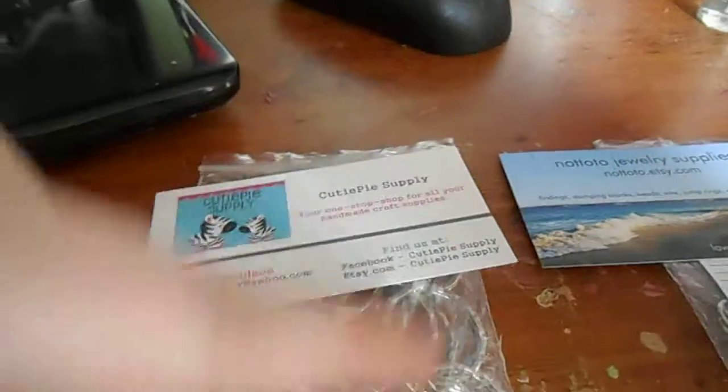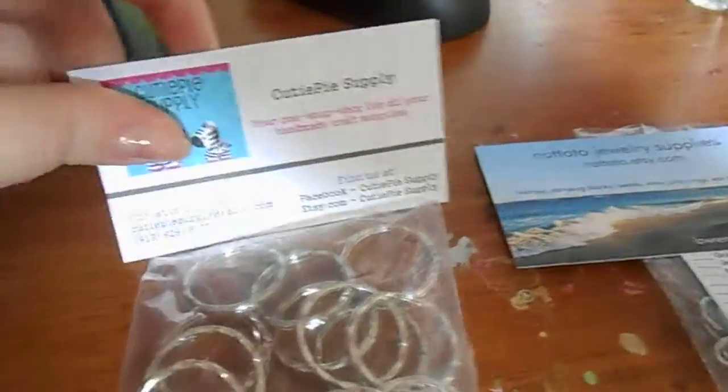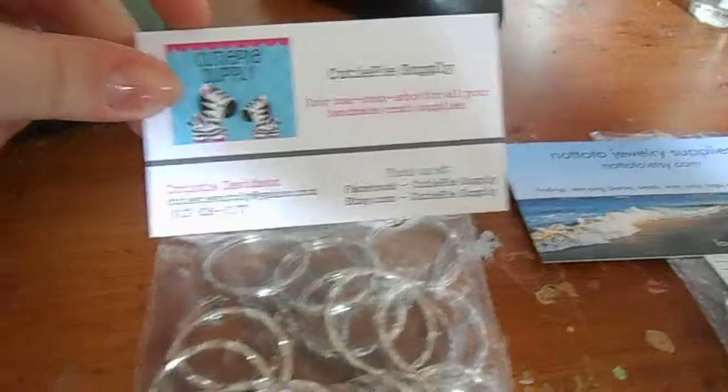I would suggest ordering from them as long as you're not afraid of not getting your product because of the tracking number. I am a bit sketchy when it comes to that.